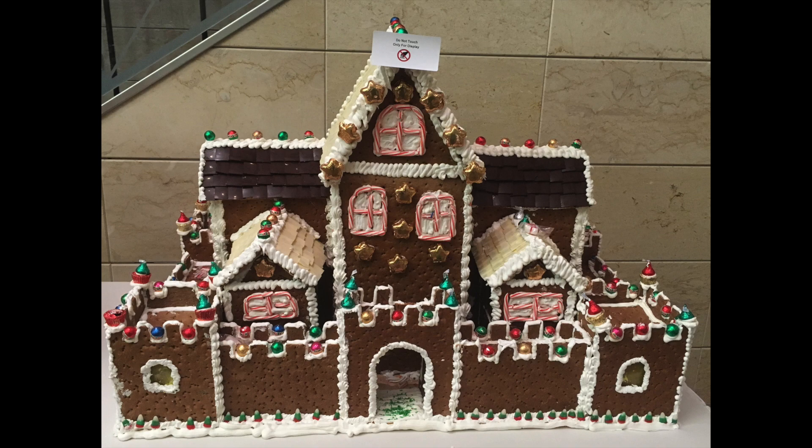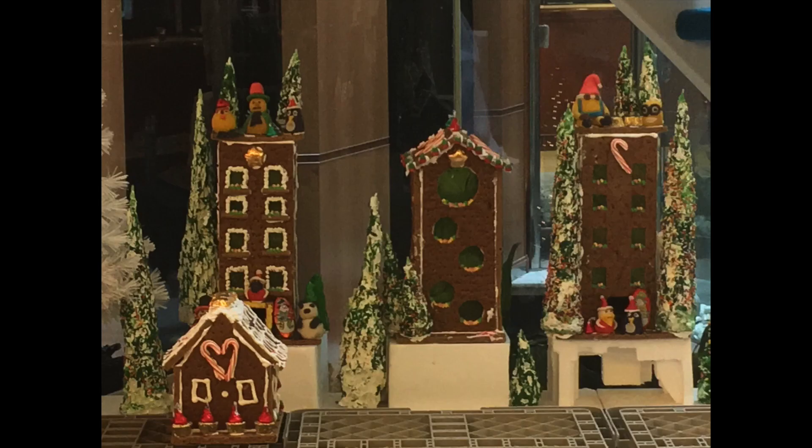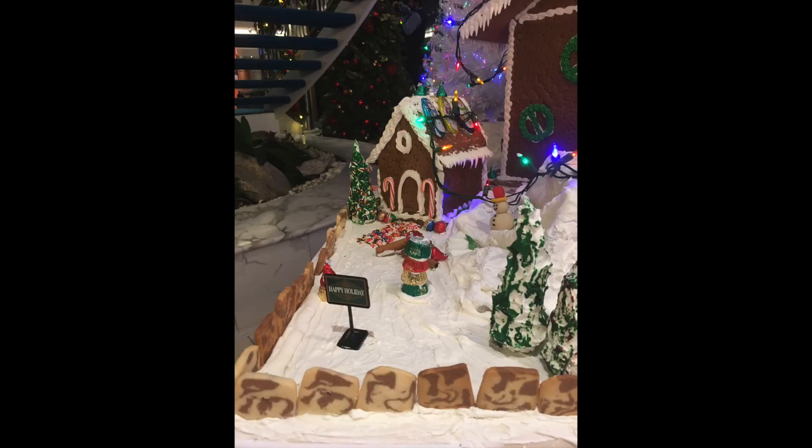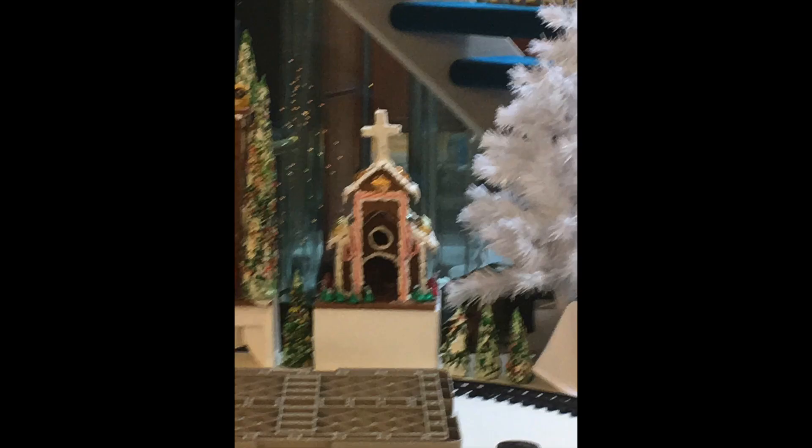However, the most exciting part of the event was a very large gingerbread display. This display probably took up about 20 feet by 15 feet in the atrium. The artistry was absolutely amazing. All of the buildings in this scene were created out of edible material — everything from gingerbread,